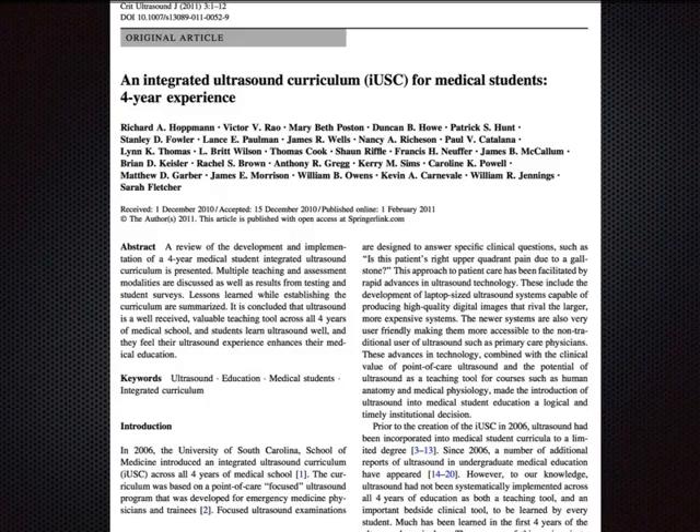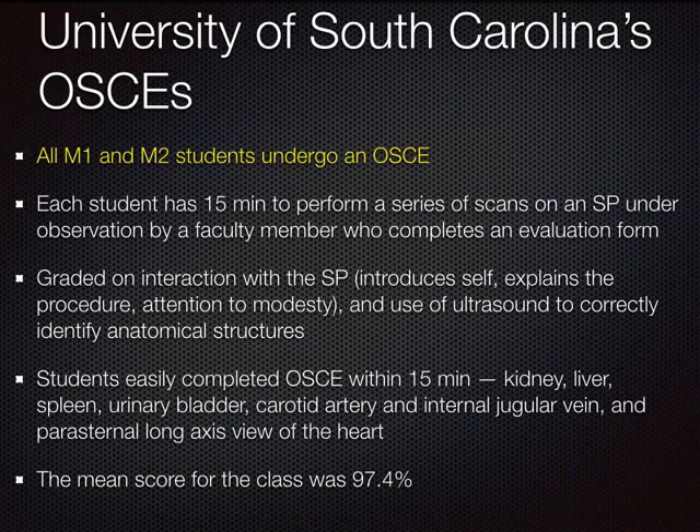Dr. Hupman at the University of South Carolina published their four-year curriculum called IUSC with excellent OSCEs. All M1 and M2 students undergo an OSCE where each student has 15 minutes to perform a series of scans on a standardized patient with a faculty observer completing an evaluation form. They grade interaction with the SP, communication skills, patient modesty, and correct identification of anatomical structures — really functioning on all cylinders: getting images, maintaining the doctor-patient relationship, and integrating findings.